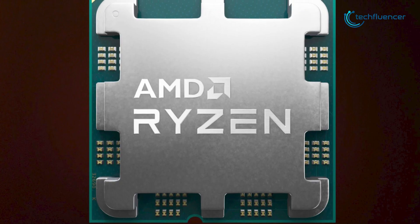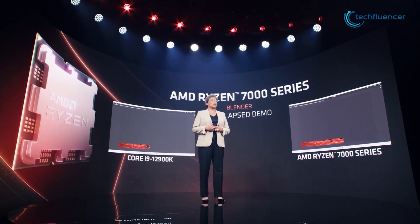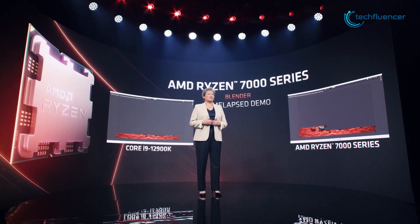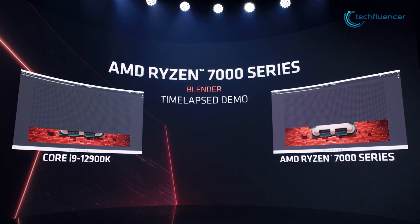AMD went through some extra steps to show us how the 7000 series CPU cores hit a clock mark of up to 5.52GHz in their Ghostwire Tokyo benchmark. They also compared it with the Intel Core i9-12900K in their Blender time-lapse demo. As both CPUs have 16 cores, the 7000 series outperformed the i9-12900K by a significant proportion.